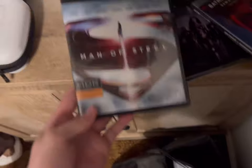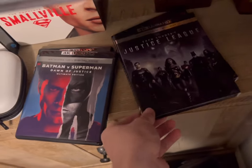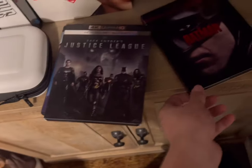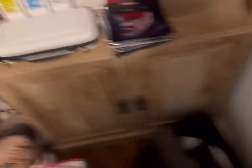Now some movies up here — we got Man of Steel, Batman v Superman, Zack Snyder's Justice League, and the Robert Pattinson Batman, which is also really good. This is also a case for my Nintendo Switch.